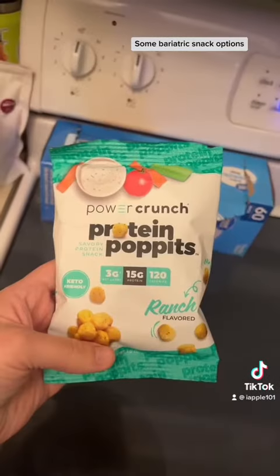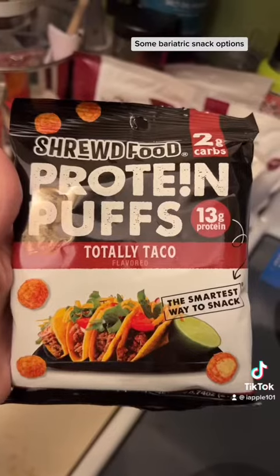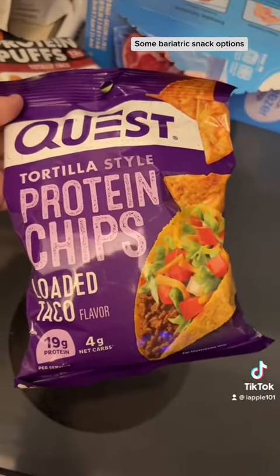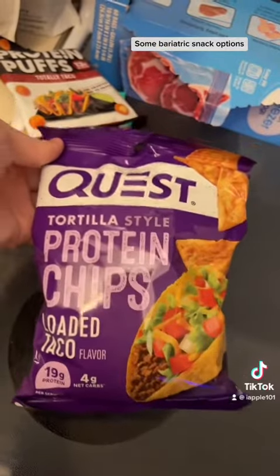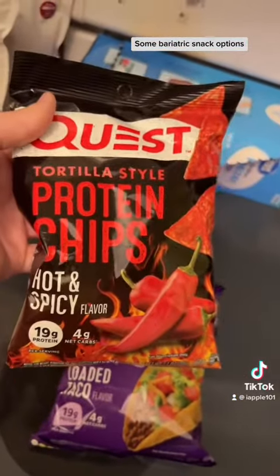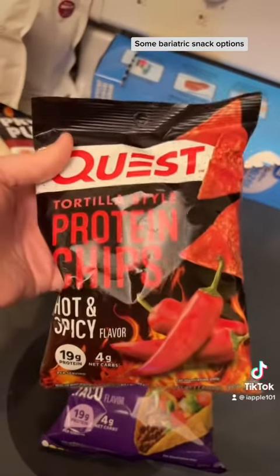Let me show y'all some simple bariatric snacks that are approved that I can have. These are also great — 19 grams of protein, 4 carbs. I love this flavor. They also have a hot and spicy version, and since I've been craving hot Cheetos, these are the perfect filler.